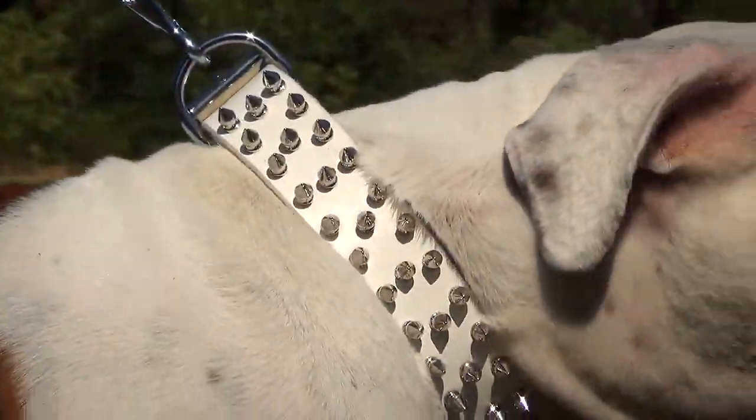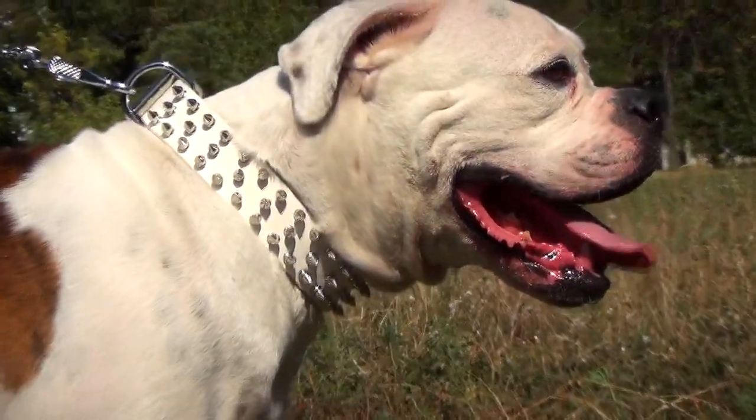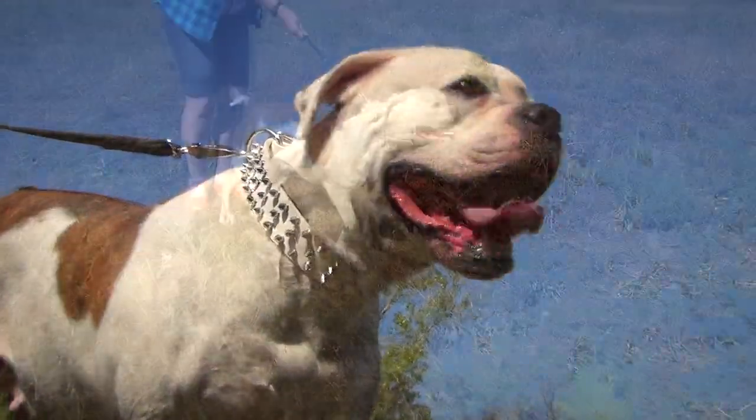This white leather collar with spikes gives emphasis on the strong character of your dog and his or her natural beauty. It will easily make your pet look fashionable and stylish.